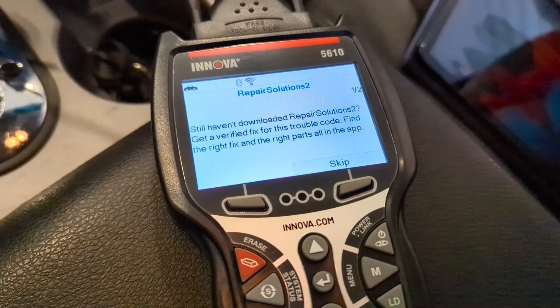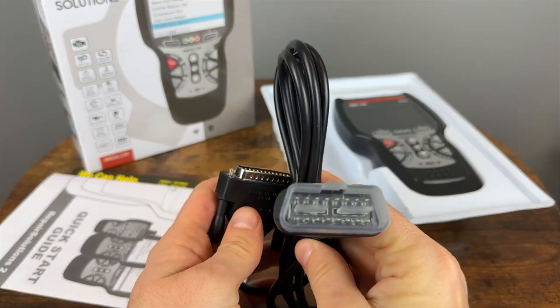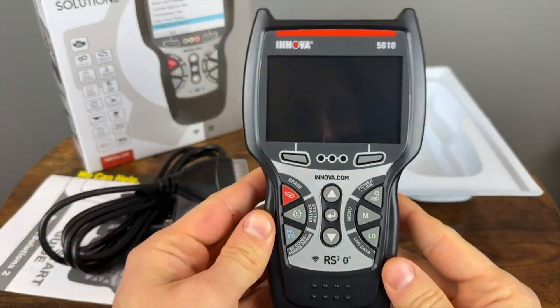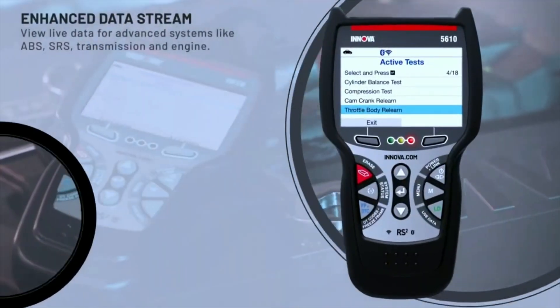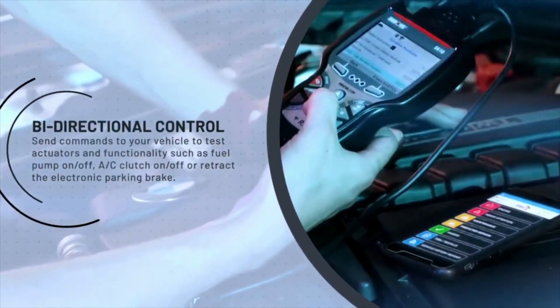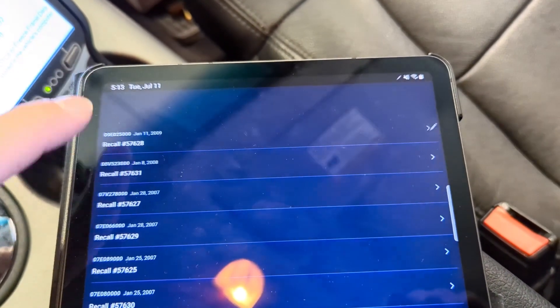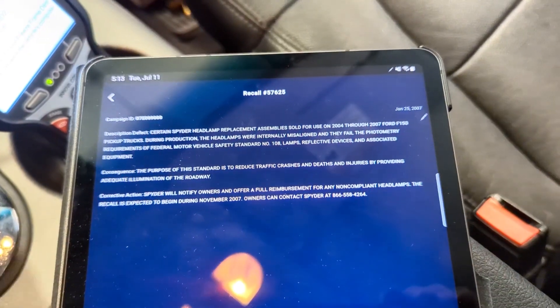It allows you to monitor key parameters and catch potential issues before they become major problems. It offers advanced features typically found in professional tools, such as enhanced data stream viewing, special reset functions, and bi-directional controls for testing specific components. You can even perform dealership-level relearn procedures, potentially saving you time and money on repairs.